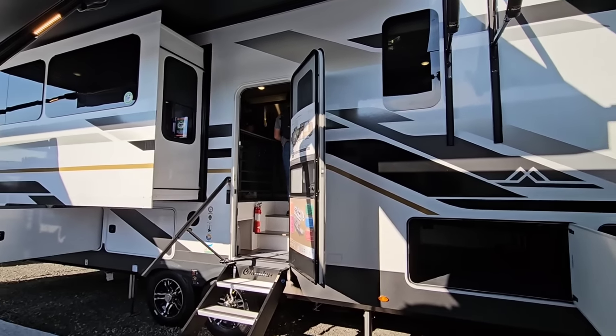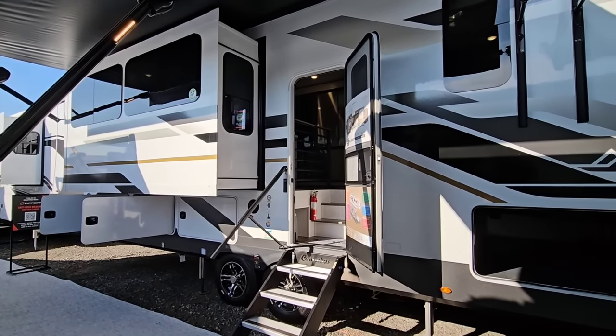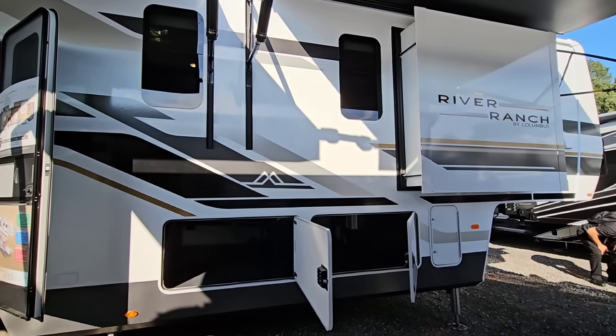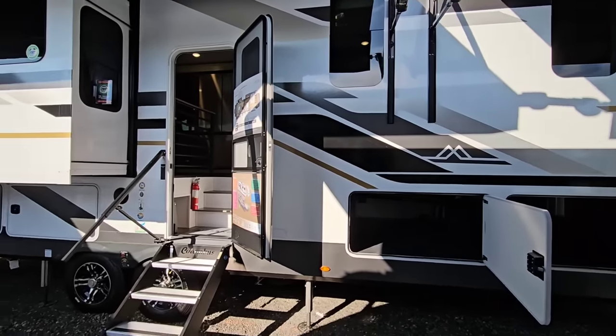We are out here at the Forest River Dealer Show in Elkhart, Indiana, and we're going to take a look at this brand new floor plan from the folks over at Columbus. This is a River Ranch. This thing is super cool.